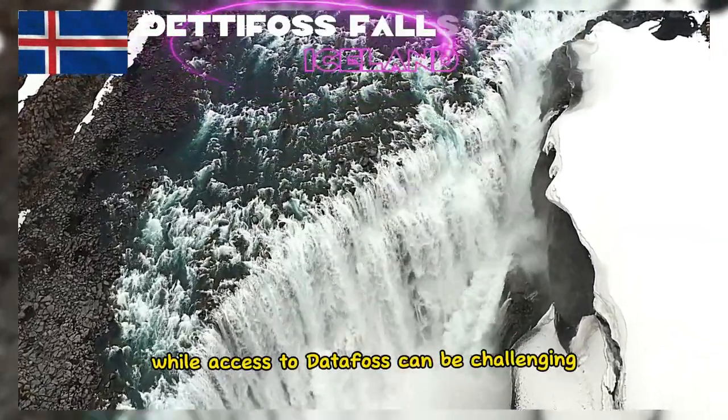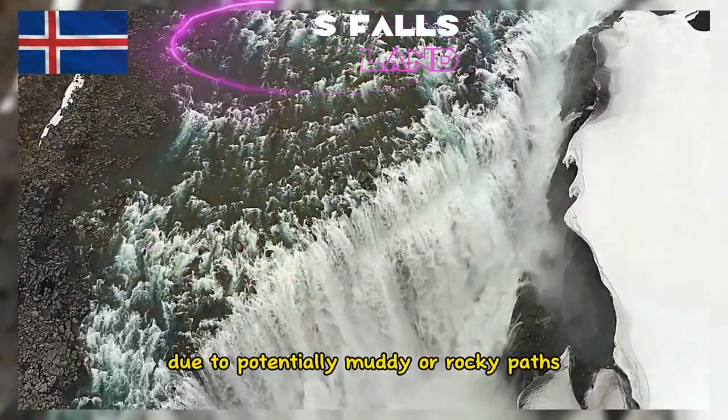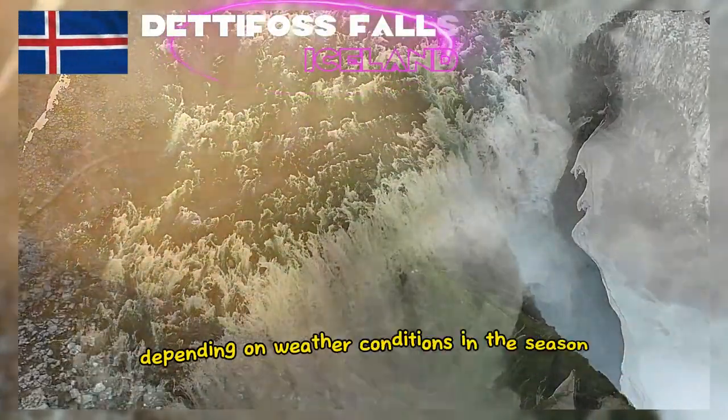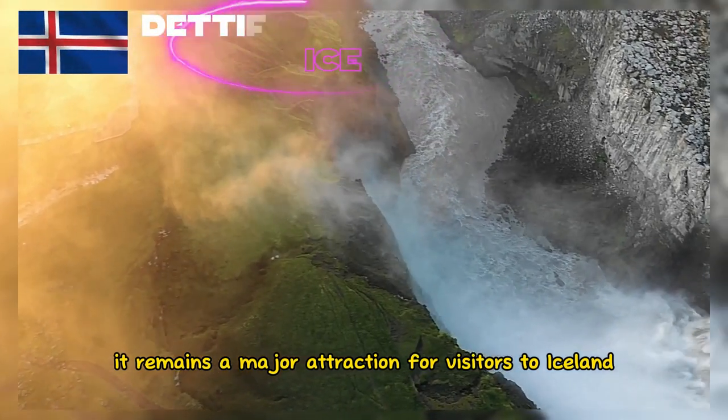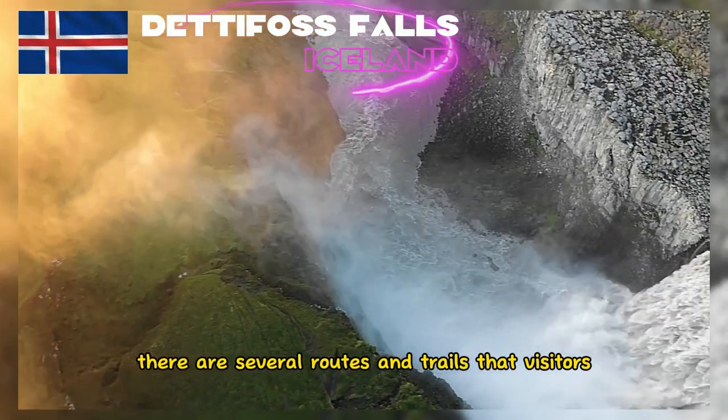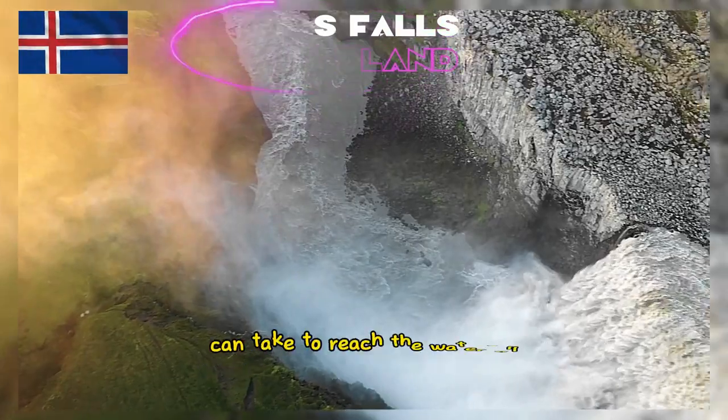While access to Detafoss can be challenging due to potentially muddy or rocky paths depending on weather conditions and the season, it remains a major attraction for visitors to Iceland. There are several routes and trails that visitors can take to reach the waterfall.